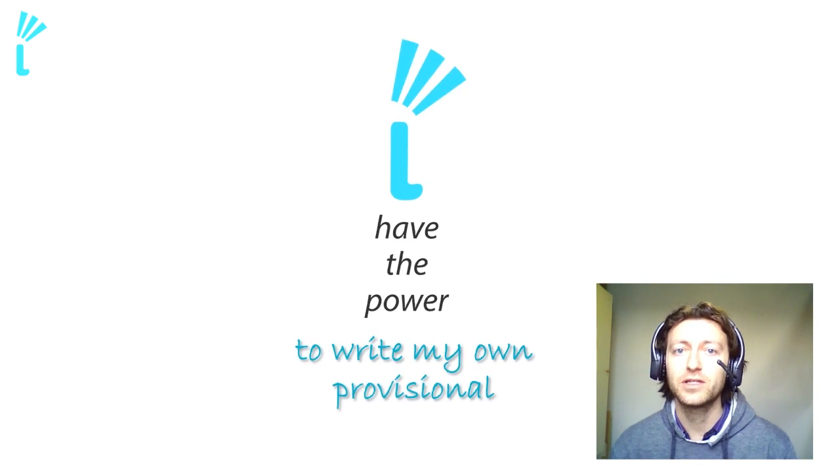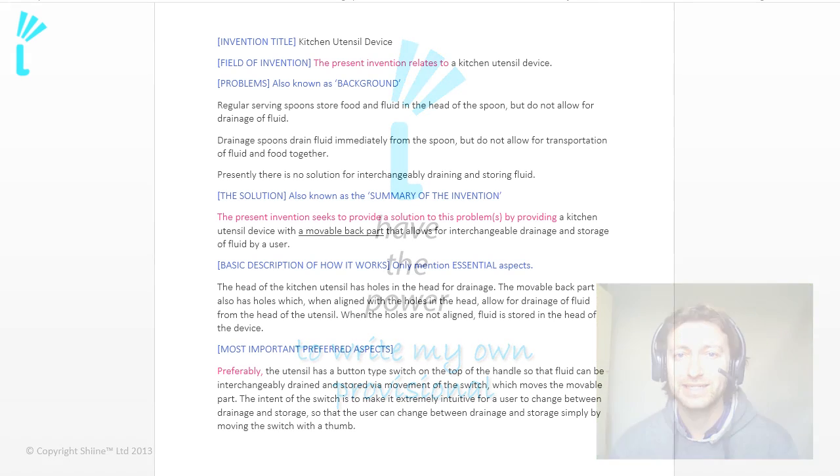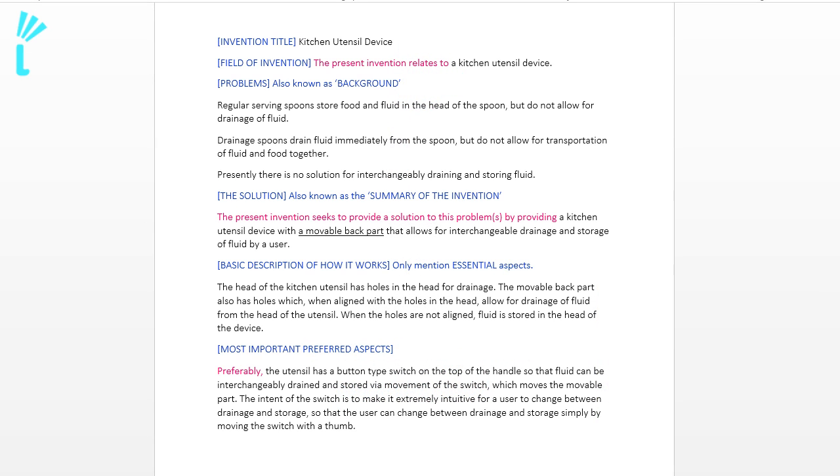Welcome to the Perfect Provisional Seminar. My name is Jethro L. Bennett. I'm a highly skilled patent writing inventor and designer, and my mission in this seminar is very simple. I'm here to give you the power to write your own provisional and get patent pending status on your idea and inventions for 12 months internationally, so that you can disclose your idea, maybe take it to market, develop it further, and get the breathing space you need.